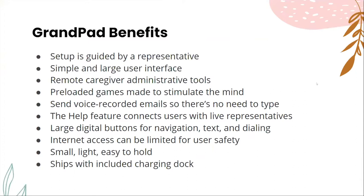What are the benefits of GrandPad? Its setup is guided by a representative. It has a simple and large user interface, remote caregiver administrative tools, and pre-loaded games made to stimulate the mind. It sends voice-recorded emails — no need to type, which is a very good feature. The help feature connects users with live representatives. It has large digital buttons for navigation, text, and dialing. Internet access can be limited for user safety. It's small, light, and easy to hold, and ships with an included charging dock.